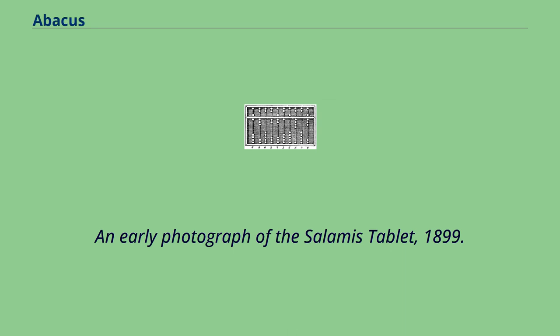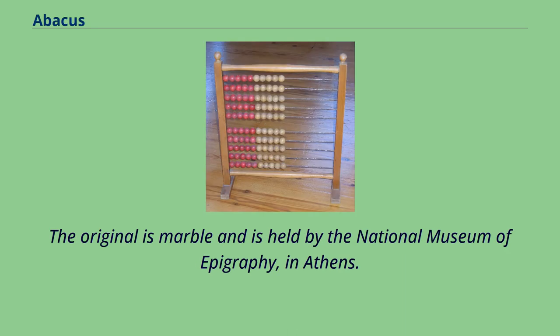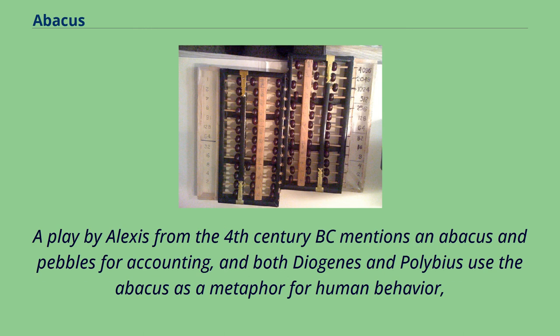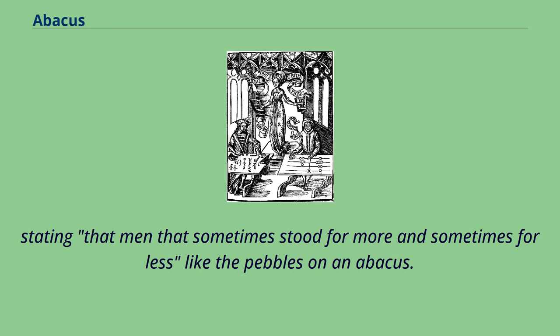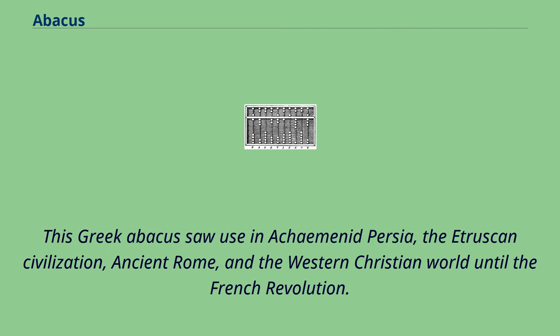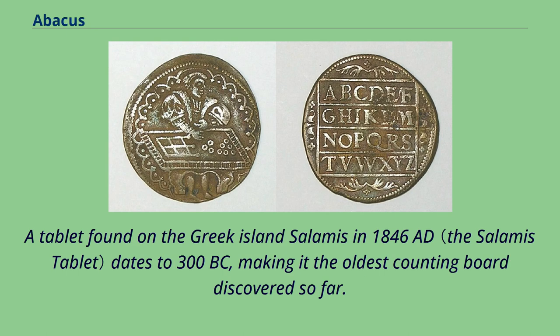An early photograph of the Salamis tablet, 1899. The original is marble and is held by the National Museum of Epigraphy in Athens. The earliest archaeological evidence for the use of the Greek abacus dates to the 5th century BC. Demosthenes complained that the need to use pebbles for calculations was too difficult. A play by Alexis from the 4th century BC mentions an abacus and pebbles for accounting, and both Diogenes and Polybius use the abacus as a metaphor for human behavior, stating that men sometimes stood for more and sometimes for less, like the pebbles on an abacus. A tablet found on the Greek island Salamis in 1846 AD dates to 300 BC, making it the oldest counting board discovered so far.